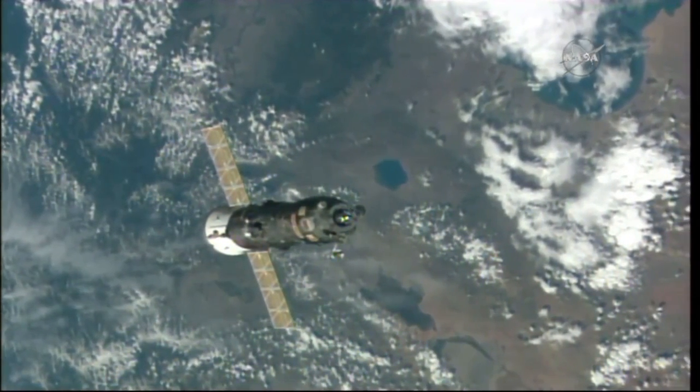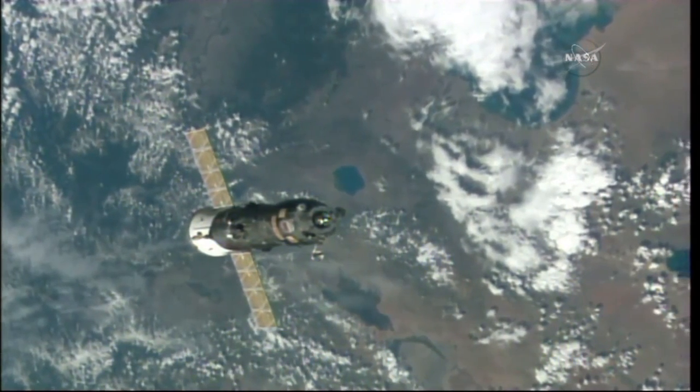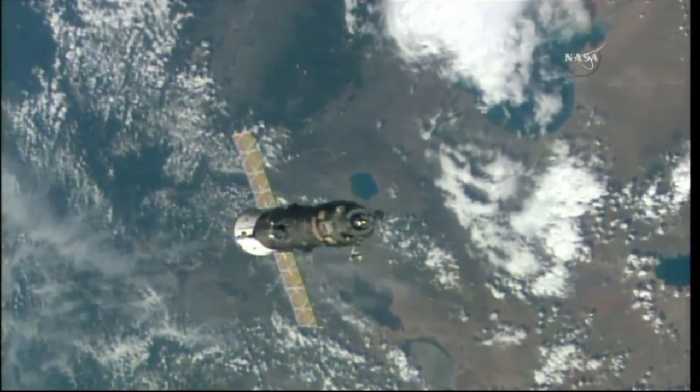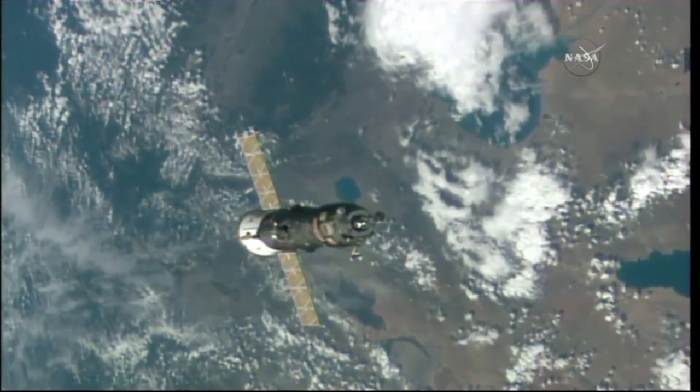I'm sending the command to deactivate the power supply to the docking assembly, and I confirm that LEDs are illuminated. I am activating the power supply to the docking mechanism.